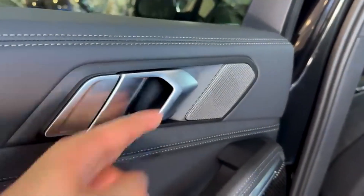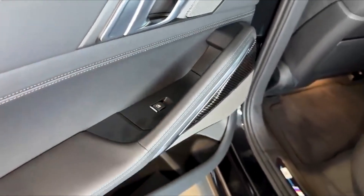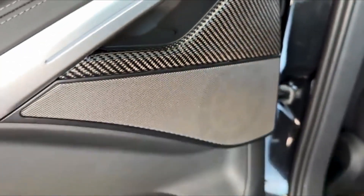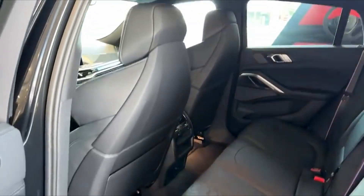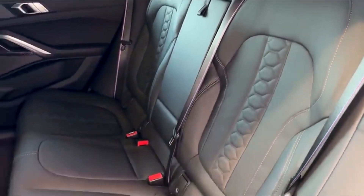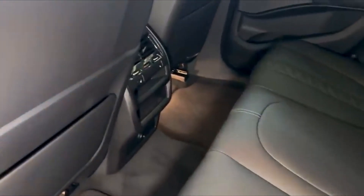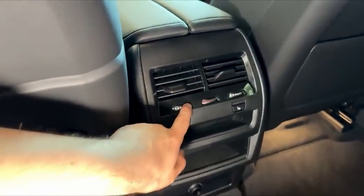The X6M Competition offers a driving experience that is nothing short of extraordinary. It shifts seamlessly from being a luxurious cruiser to a thrilling performer with just the press of a button. In comfort mode, it's an ideal companion for long journeys, cocooning you in tranquility. Switch to sport or track mode, and it transforms, delivering a surge of power that commands every stretch of road. With such power comes the need for cutting-edge safety, and the X6M Competition comes equipped with a suite of advanced driver assistance systems.